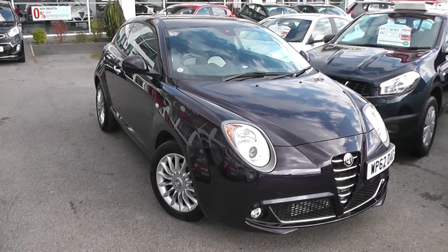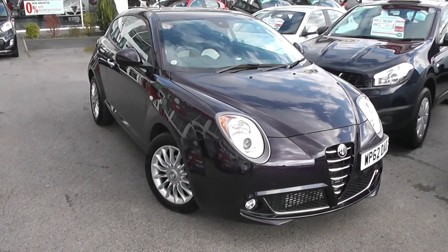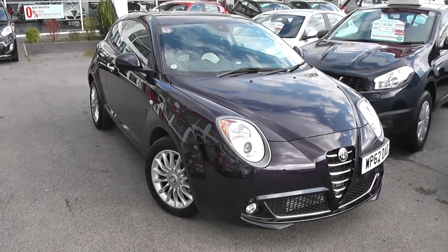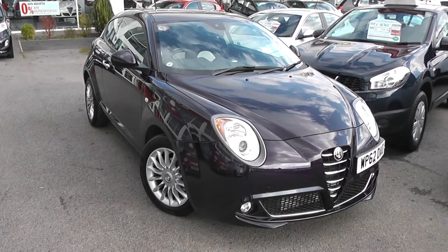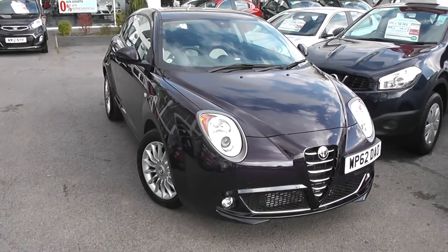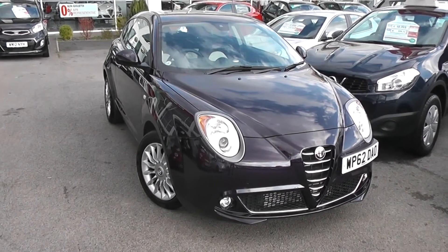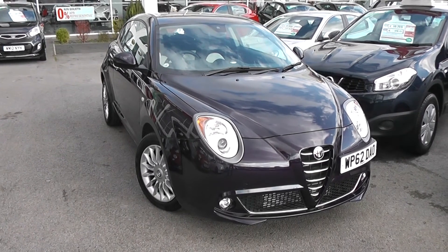You can go online today at wessexgarages.com and take a look at our vehicles on there. You can also put down an online deposit, which will effectively reserve the car for up to 48 hours and also saves you £75 off the asking price. You can also access great finance deals at Wessex Garages. So there you have it — it's the Alfa Romeo Mito Sprint TB Twin Air. Thank you.